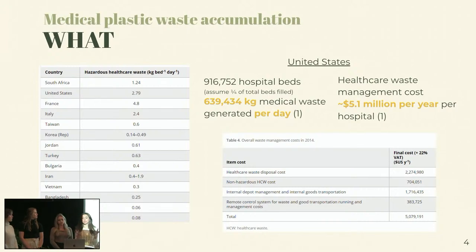So plastic waste accumulation — in the United States alone, there is a creation of 2.79 kilograms per bed per day of waste created. In the United States, there's about 916,000 hospital beds. So if we assume that a quarter of those are filled each day, that means every day in the U.S. we're generating 639,000 kilograms of medical waste. Furthermore, the healthcare waste management cost is about $5.1 million per year.